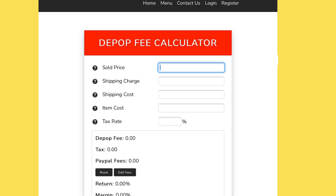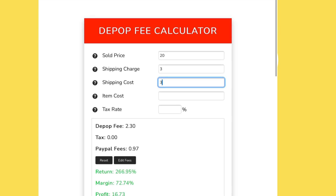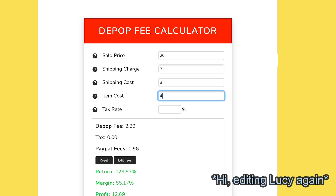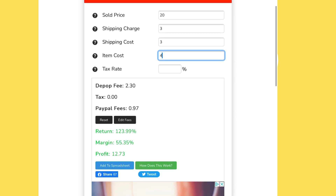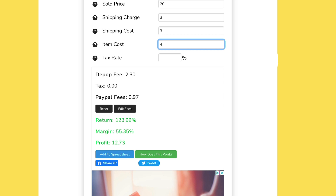So if we go back to the jumper example — I sold it for £20, I charged £3 for shipping, and shipping will cost me £3. Say I bought the jumper for £4 originally. With the tax rate box, I just ignore it and leave it blank. And then down here you'll see it's worked out that I'll be paying a Depop fee of £2.30, which is what we worked out earlier, and a PayPal or transaction fee of £0.97, which we also worked out earlier. So it's good that we've got the same maths as the calculator, and you can see here it shows your profit would be £12.73 — that is our overall profit for that sale.